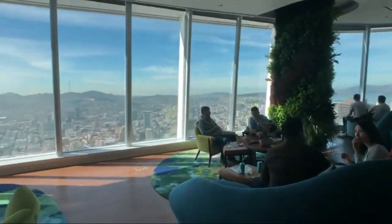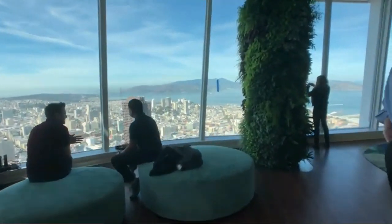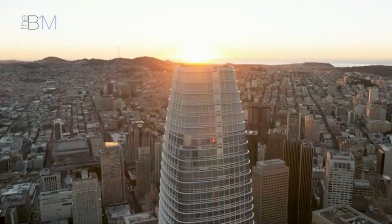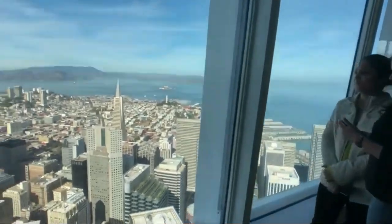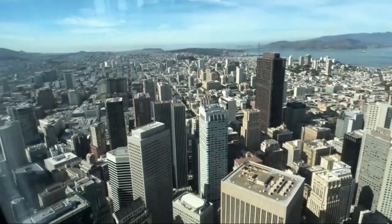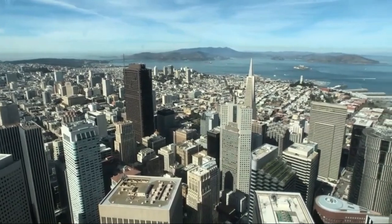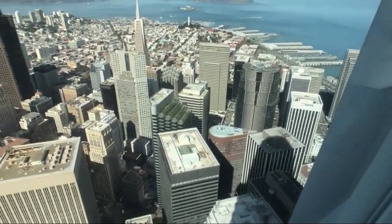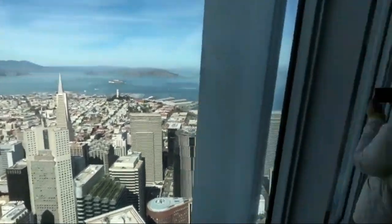A notable feature of Salesforce Tower is its commitment to sustainability. The building has achieved LEED Platinum certification, the highest level of recognition for environmentally friendly and energy-efficient design. The tower incorporates various green building technologies, such as energy-efficient lighting, water-saving fixtures, and a sophisticated building management system to optimize energy usage. The Salesforce Tower is not only a corporate office space, but also a symbol of community engagement. The ground floor features Salesforce Park, a public park offering a green oasis in the urban landscape, with outdoor seating, art installations, and landscaping.